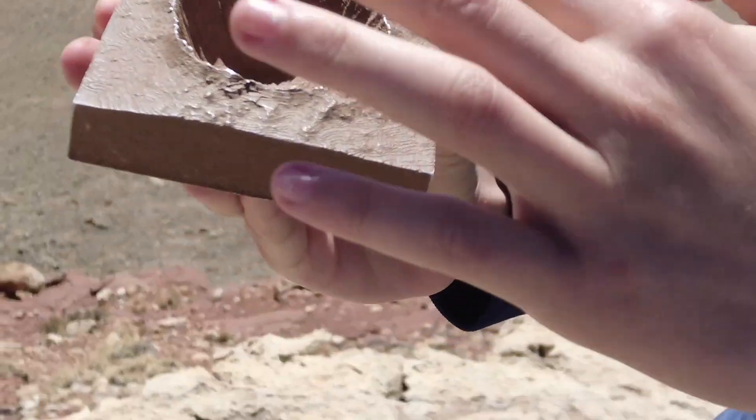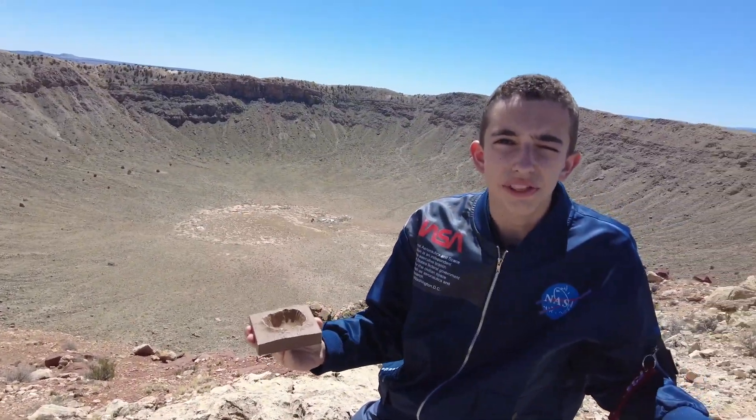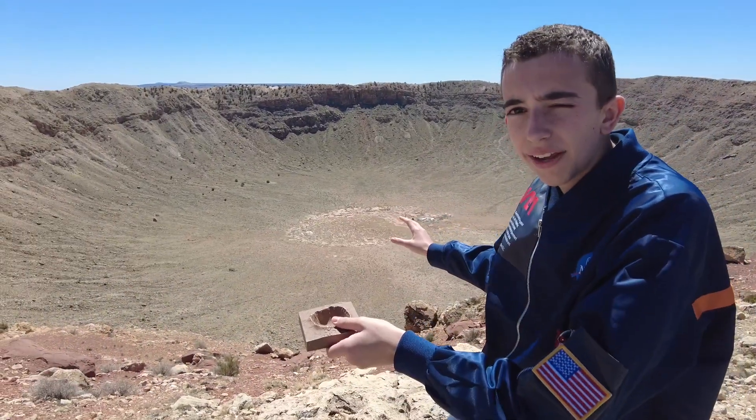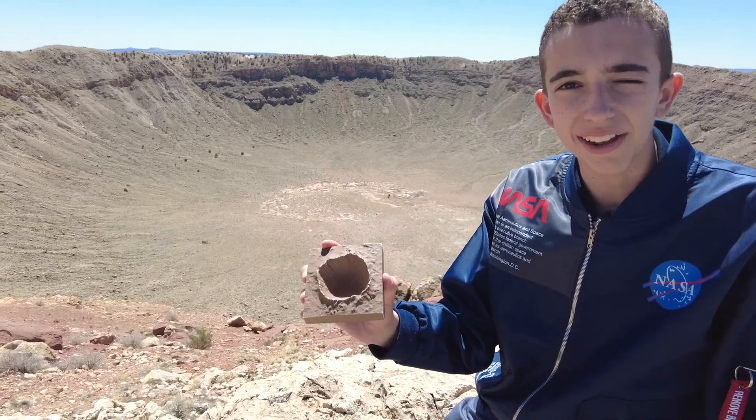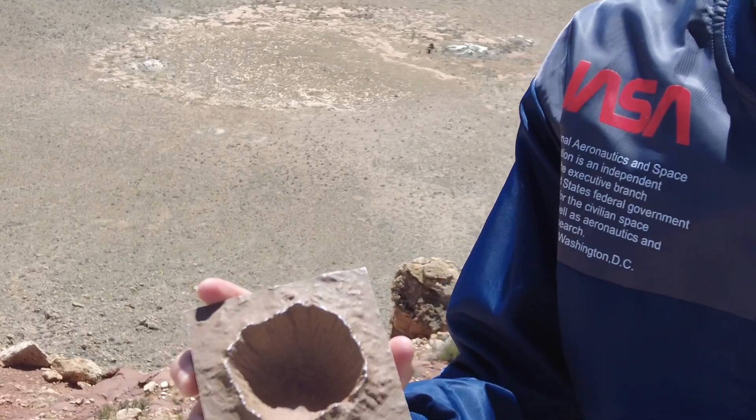Back then it was much deeper, but over thousands of years — since about 61,000 years ago — the crater has been filled in by erosion and winds pushing sand back in. This is how it was back then: much deeper. But still, this is one of the best preserved craters in the world.